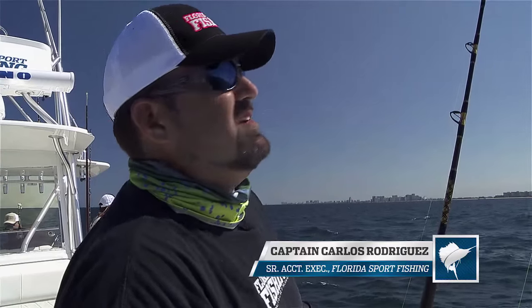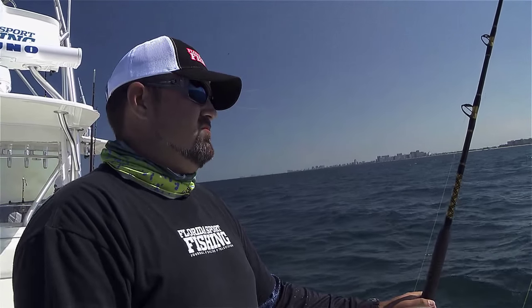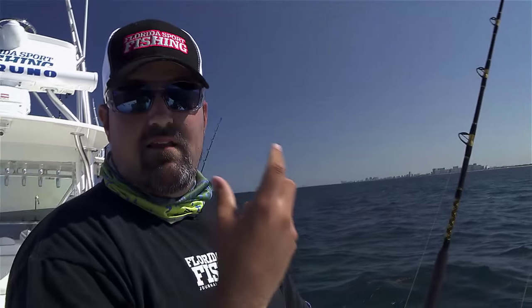Down here off the southeast coast, kite fishing is the name of the game. The goggle eyes and speedos, cigar minnows — they all work great. But sometimes these fish will key in on a real small bait, like a small threadfin or sardine or pilchard. I like to fish it on the short rod, only 20 feet from the boat. We rig it similar to the goggle eye rigs, but using a smaller hook — a 3 or 4-0 — because a 6 or 7-0 hook on that size bait won't allow it to swim naturally. We also add a little bullet weight right above the swivel to keep it low profile and help the bait stay vertical.